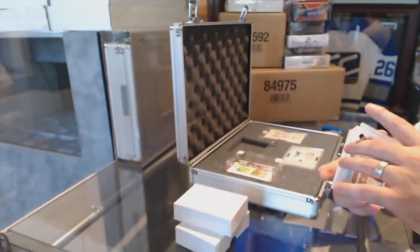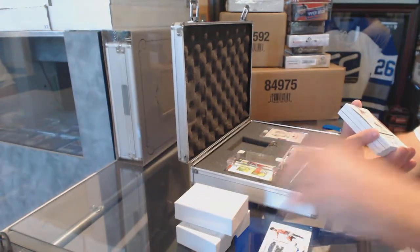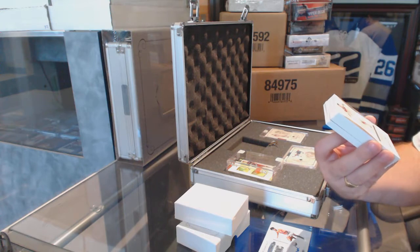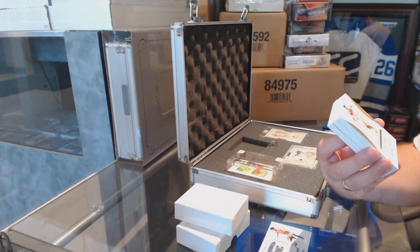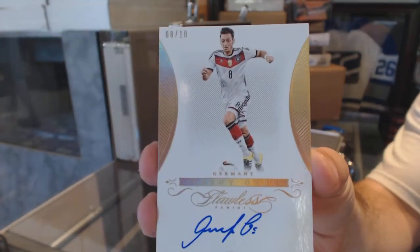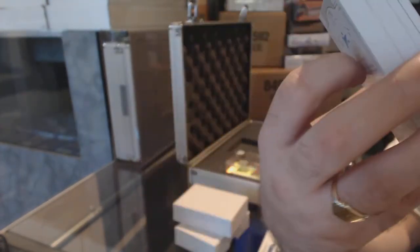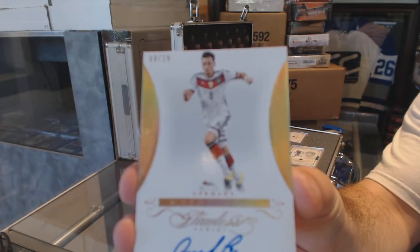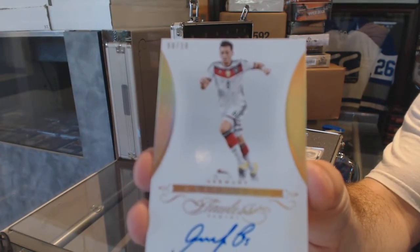Number 25 Icons. Number 8 of 10 — ooh, I know this guy — autograph of Mesut Özil, Germany. Actually, I believe that is jersey numbered as well. Jersey numbered 8 of 10.